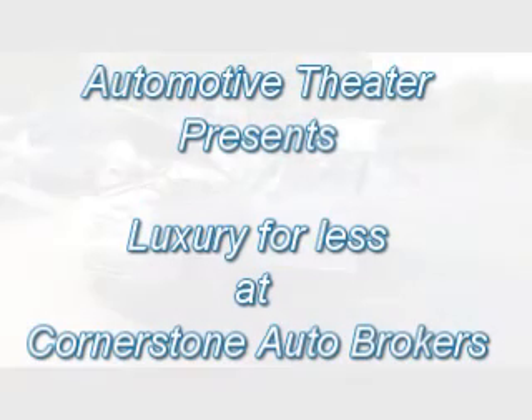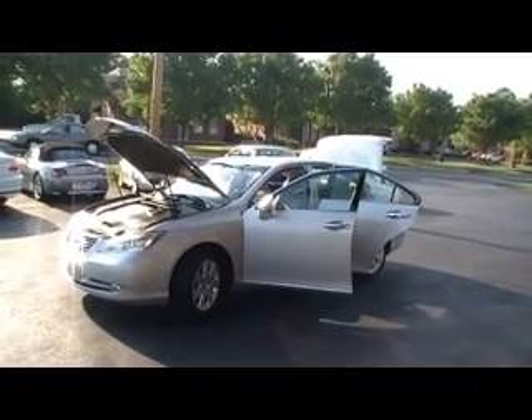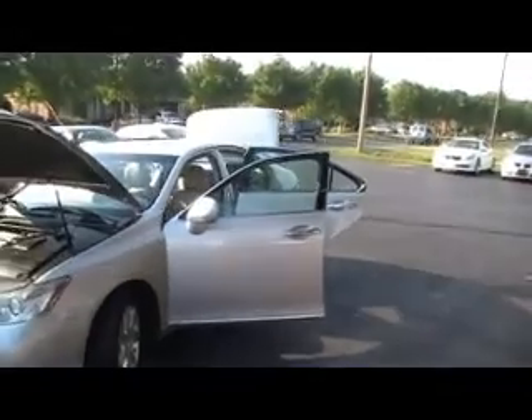Folks, we're at Cornerstone Auto Brokers with another episode of Luxury for Less — 2007 Lexus ES350, miles in the mid-40s. One owner, certified, clean Carfax.